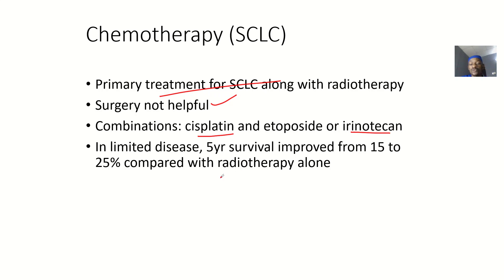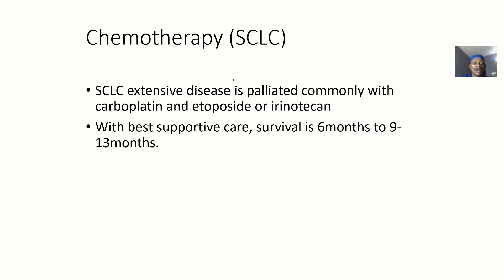In limited disease, the five-year survival rate improves from about 15% to 25% when you combine chemotherapy with radiotherapy.